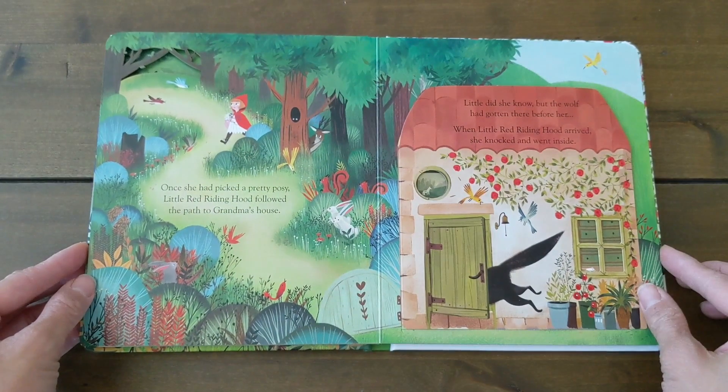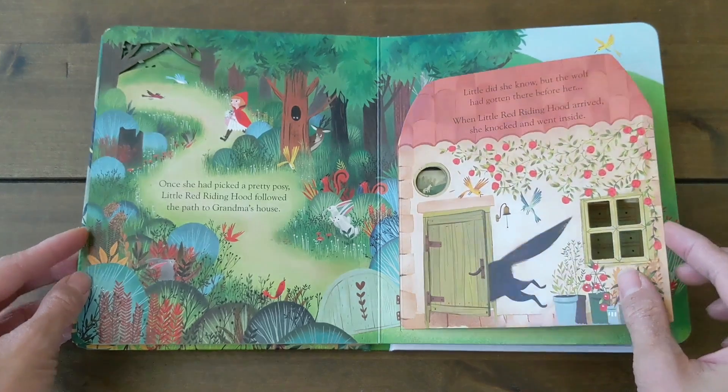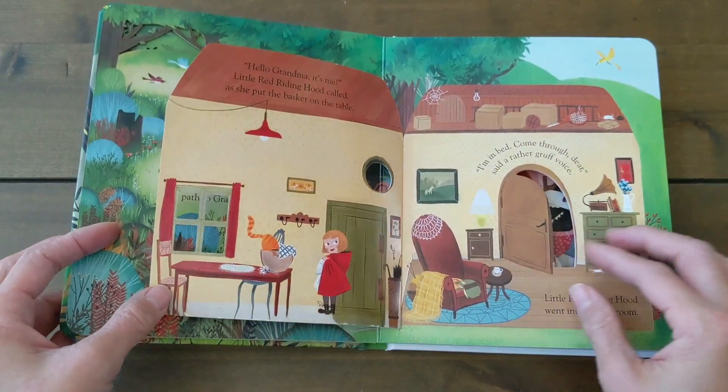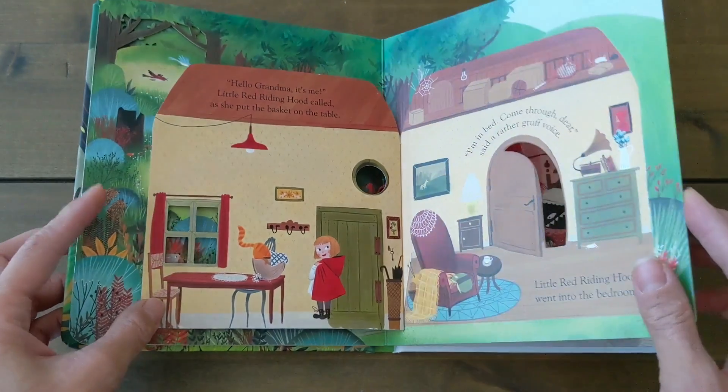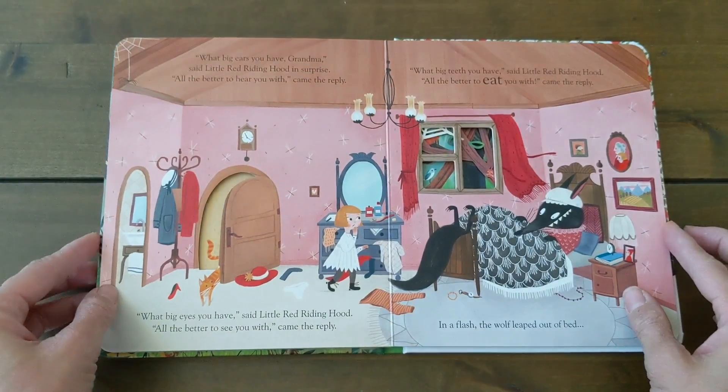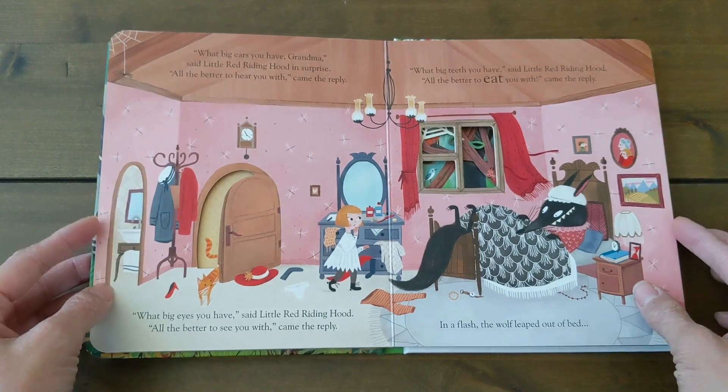Right here is Grandma's house, and that's a flap. When I turn it, you see the inside of her house and Little Red Riding Hood has just arrived. Then she goes into Grandma's room and she's eaten by the wolf.